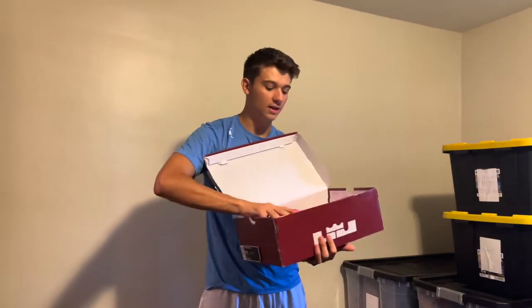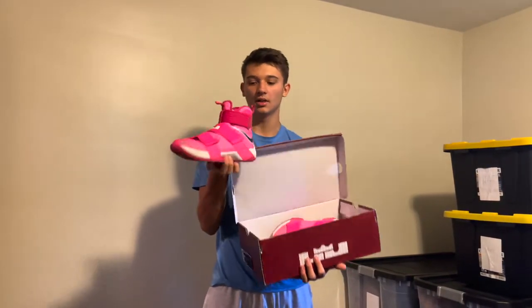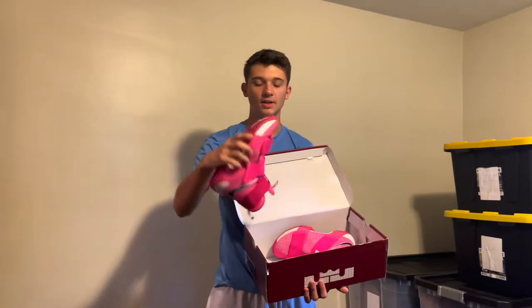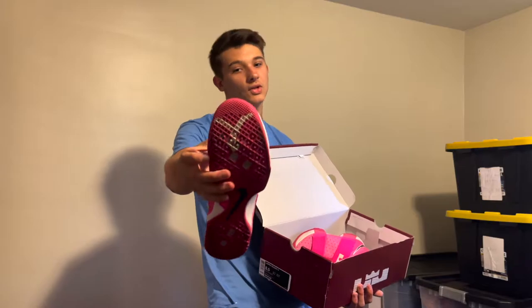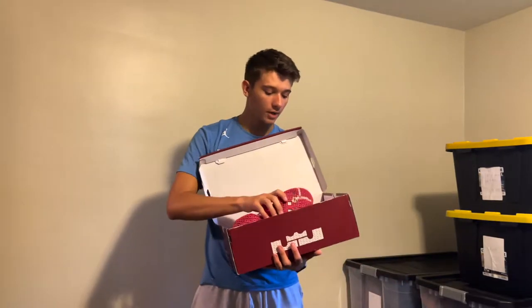There was a kid there getting rid of a bunch of his stuff and he had this pair of LeBrons. The only reason I picked them up is because they're in really good condition and he only wanted 10 bucks for them. So I'm gonna hit the bottom with a tub of towels cleaner thing from Home Depot and hopefully they're gonna look like brand new again. They had the box — I think I couldn't go wrong at that price.